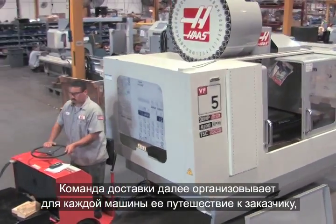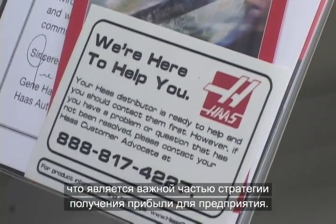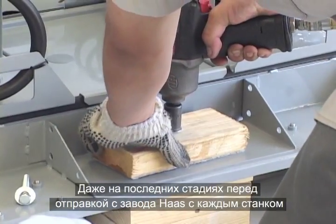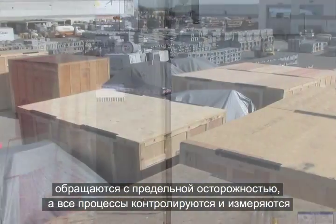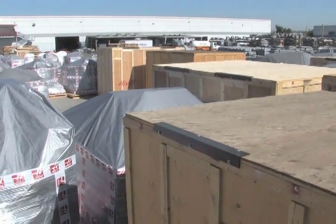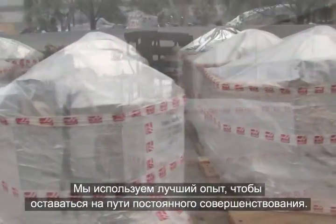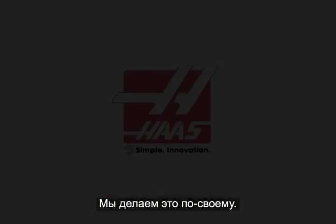Members of the shipping team now prepare each machine for its journey to the customer, where it will become a crucial part of that shop's profit-making strategy. Here too, there are checklists and protocols to follow. Even in the final stages before leaving the Haas factory, each machine is treated with extreme care and all processes are controlled and measured. This is how Haas exceeds customers' expectations. We use the best practices to stay on the road to constant improvement. We build it the Haas way.